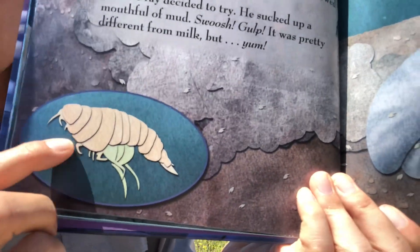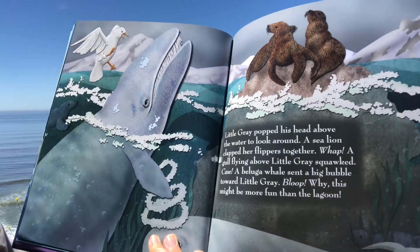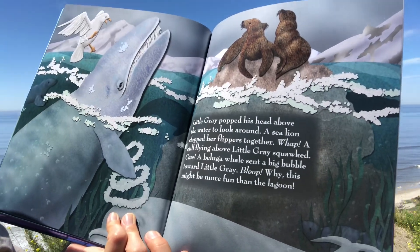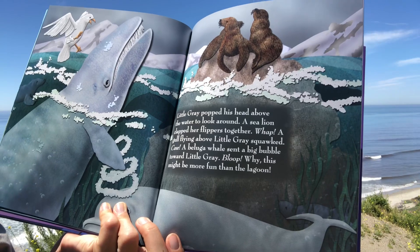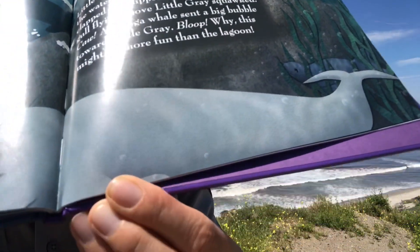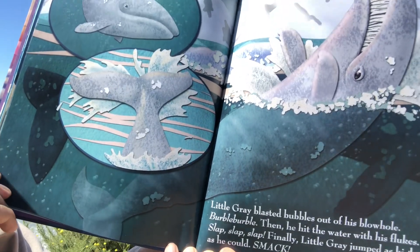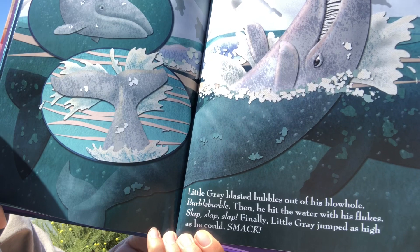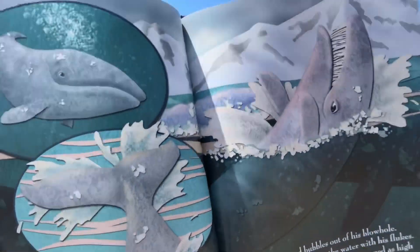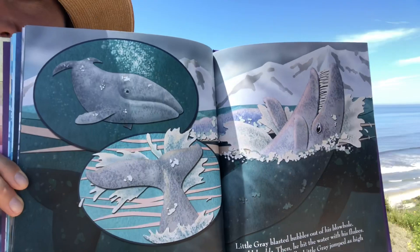And this is what they eat — little microscopic creatures. Little Gray popped his head above the water to look around. A sea lion clapped her flippers — whap! A gull flying above squawked — caw! A beluga whale sent a big bubble toward Little Gray — bloop! Why, this might be more fun than the lagoon! Little Gray blasted bubbles out of his blowhole — burble burble! Then he hit the water with his flukes — slap, slap, slap! Finally Little Gray jumped as high as he could. And that is the end — he's excited, jumping out of the water, blowing bubbles, slapping his tail against the water. He made it home and he's happy.